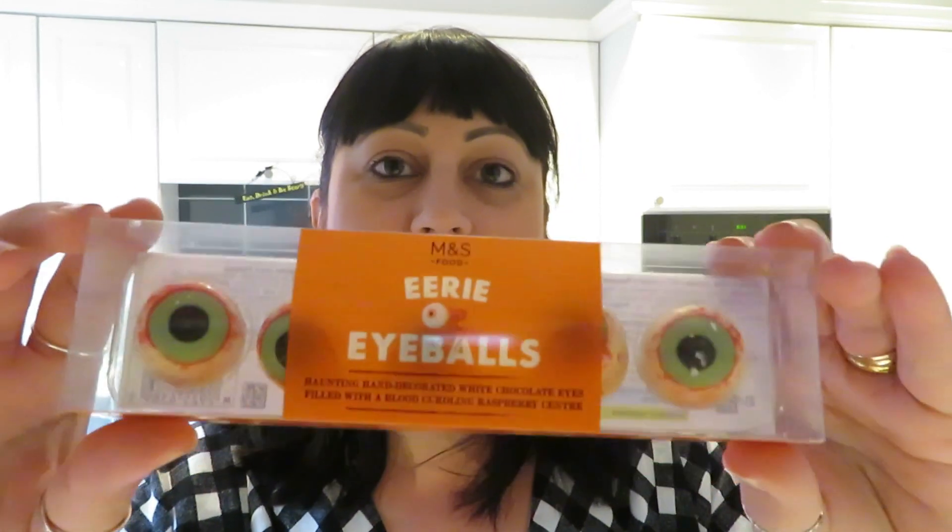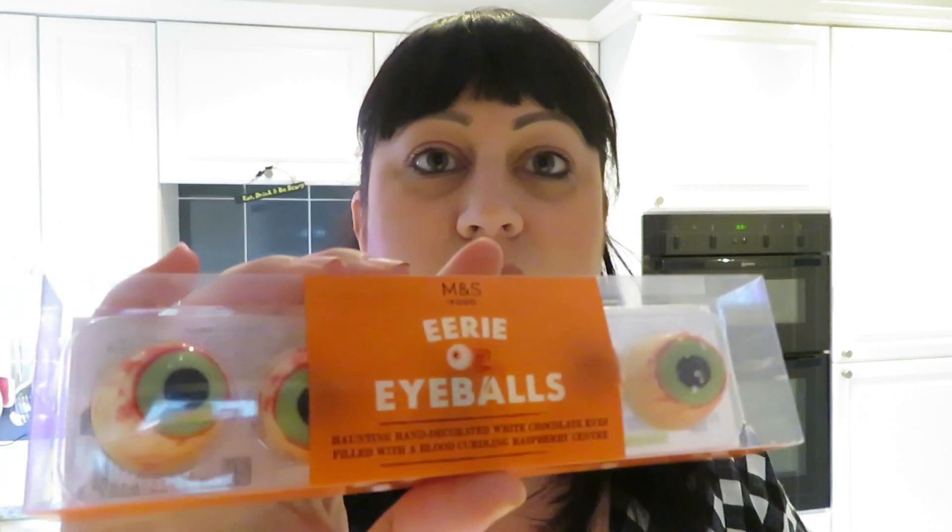I managed to find some Yummy Mummy Colin the Caterpillars. I wanted a big Dracula Colin but they didn't have those, so I thought I'll just buy a pack of the mummy ones. Then I also got these Eerie Eyeballs — they are 'haunting hand-decorated white chocolate eyes filled with a blood-curdling raspberry centre.' I thought that sounded quite nice and they'd look good on a plate, so I bought those.